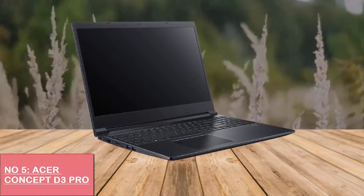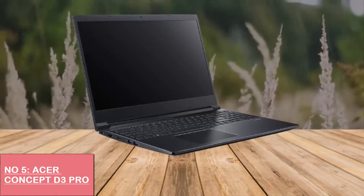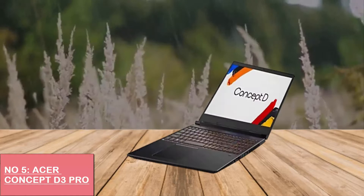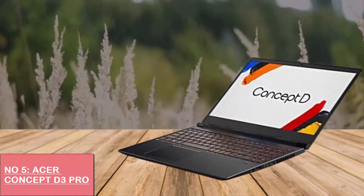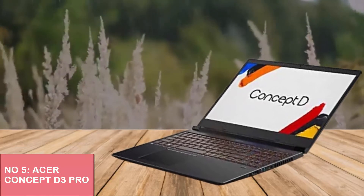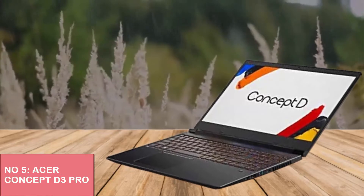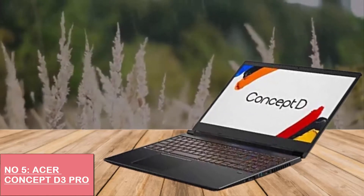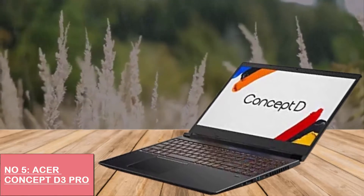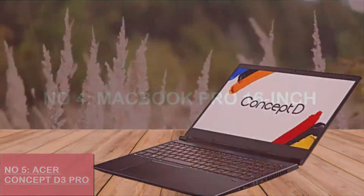Additional perks include the fingerprint sensor feature that allows for quick authentication. The Concept D palette allows you to customize and control the CPU and GPU outputs. Its height is 23.4 millimeters and weight is 5.2 pounds. It provides 512 gigabytes SSD storage. Why choose this laptop? The GPU delivers good graphic performance, its display supports DCI-P3, it offers good money value, and it has a full-size keyboard.